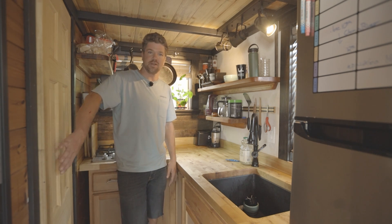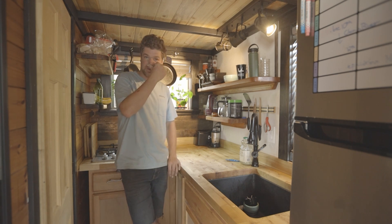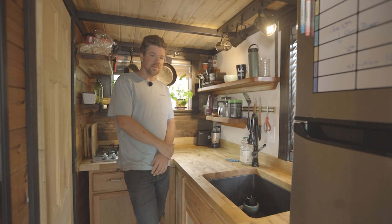Connected to the bathroom, it is a smaller setup. I was trying to keep things simple, and it is a smaller tiny house at only 20 feet, so this allows me to still have ample living space along with a kitchen and bathroom.